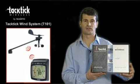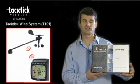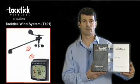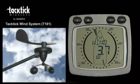The Tactic Wind System, the T101. This is a complete system in a box which is easy to install and includes a multifunctional analogue display. A complete solution consisting of a wind transmitter and a multifunction analogue display.